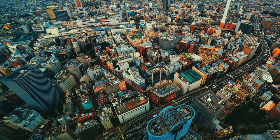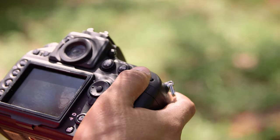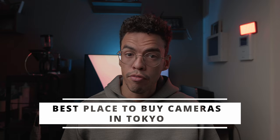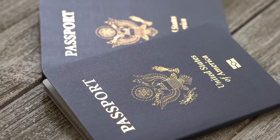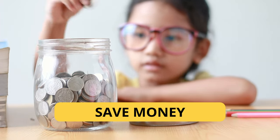So you come to Tokyo and you have decided that you want to buy a new or used camera or lens but you don't know where to get started. In today's video I am going to give you my favorite places to purchase cameras in Tokyo, and make sure that you watch until the end because I will also share additional tips to save even more money.